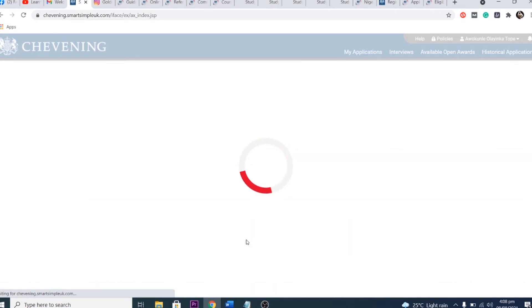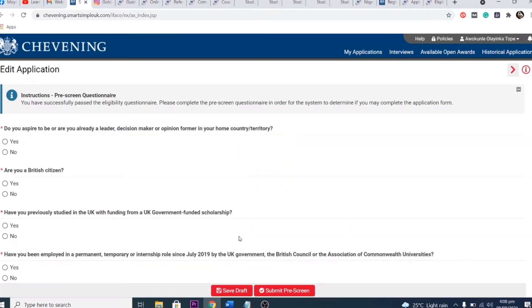Starting early doesn't mean submitting early — they won't process applications until the closing date, around November. Applications submitted before then are stored in an archive. Take your time, start early, read your application and your documents, and make sure you do everything very well.